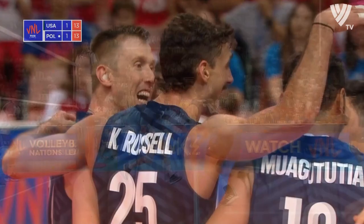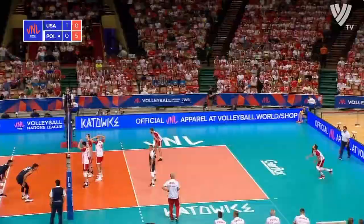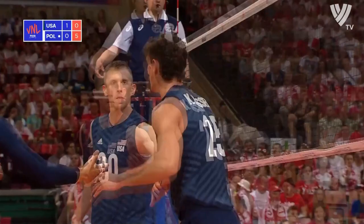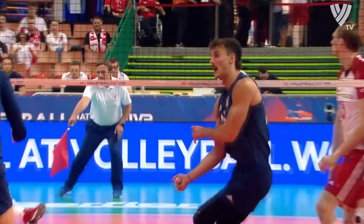Russell over the top of the double block, in American blue. Poland have pushed on. USA on the boards with a big blow from Russell — count time for them here in set two. Back set from Shoji, Kyle Russell with the finish.